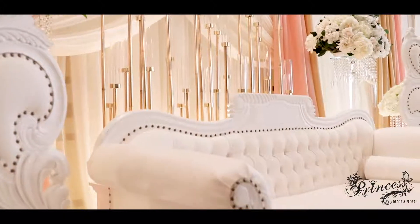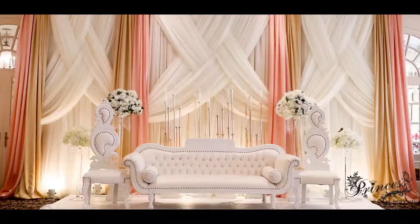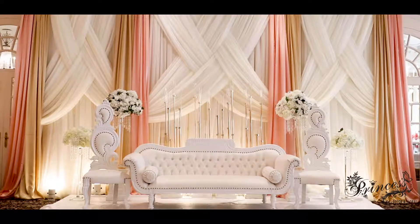So what you're seeing here is the finished product — pops of peach as we promised throughout, candle work, as well as fabrics with beautiful crystal and floral accents. Thank you.